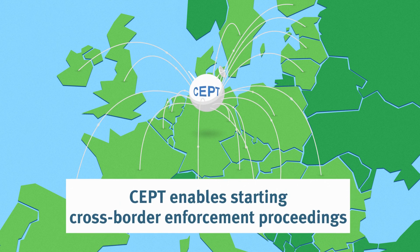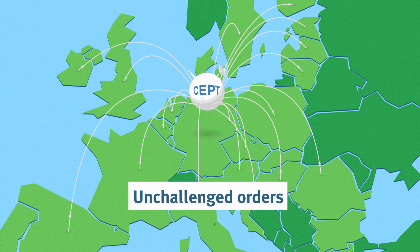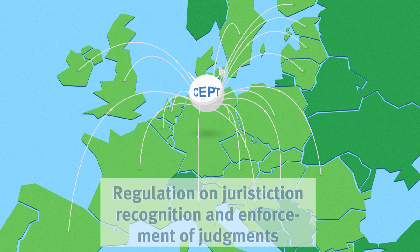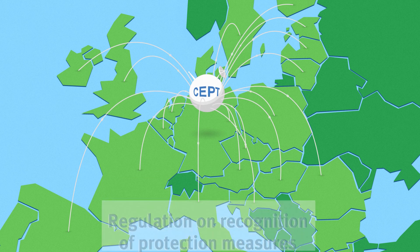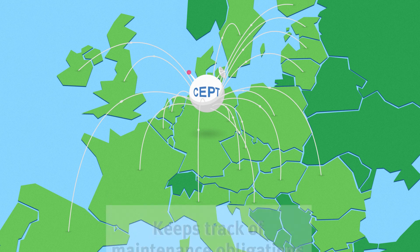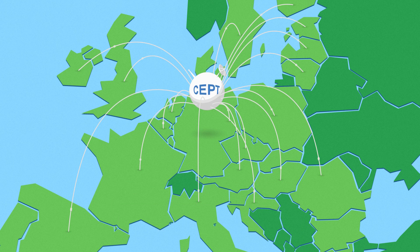SEPT enables citizens and businesses to start cross-border enforcement proceedings in the case of unchallenged enforcement orders, orders for payment procedure, regulation on jurisdiction and the recognition and enforcement of judgments in civil and commercial matters, and regulation on mutual recognition of protection measures in civil matters. SEPT also keeps track of proceedings and claims related to maintenance obligations.